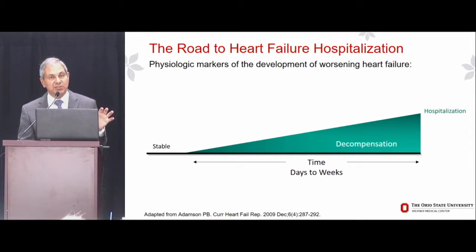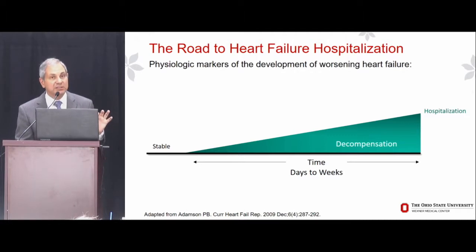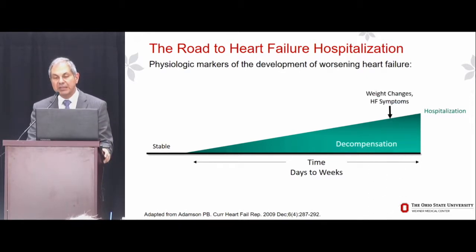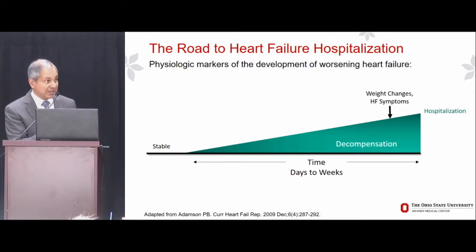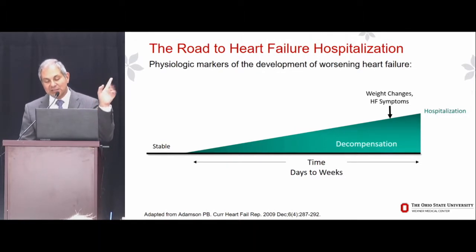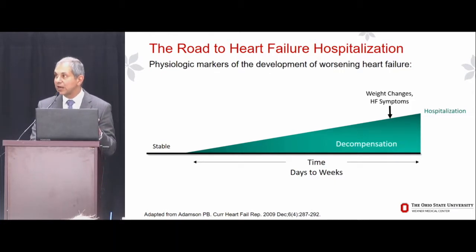But in chronic heart failure patients, the road to heart failure hospitalization is a gradual one — occurring over many days to many weeks, generally with retention of a small amount of fluid each day until the patient acutely becomes more symptomatic. What's acute are the symptoms, but not the natural history leading to hospitalization. It turns out that the latest manifestations are weight changes and heart failure symptoms — which is perhaps why clinical trials of remote telemanagement of weights and symptoms haven't helped keep many patients out of the hospital.